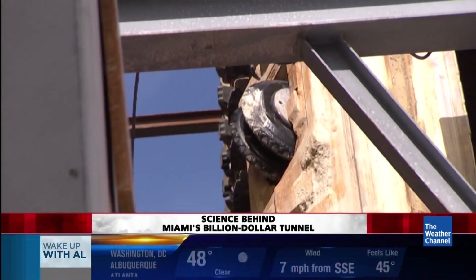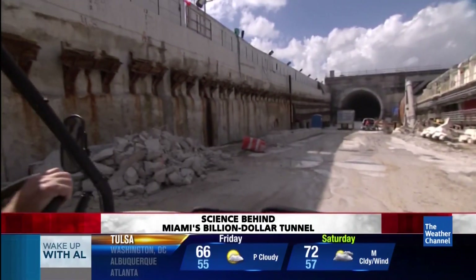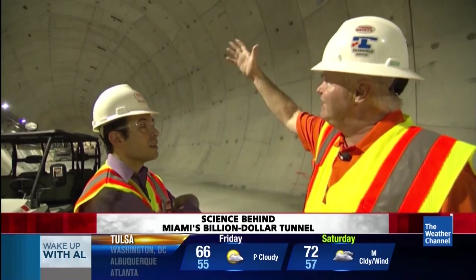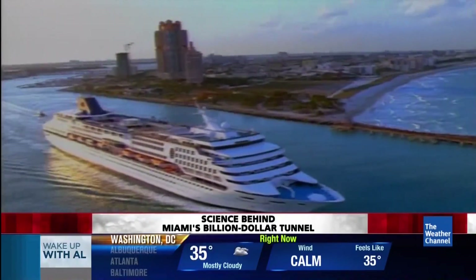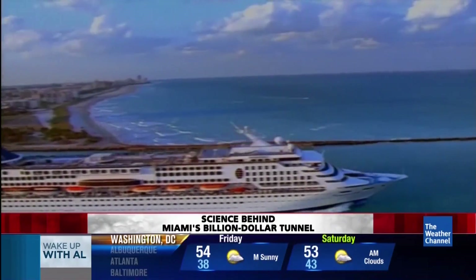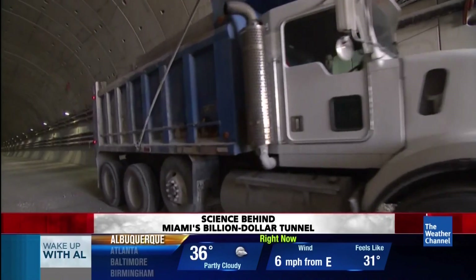152,000 pounds of pressure slowly pushes that drill into the hard coral stone below the ocean liners. For all we know right now, in that salt water 40 feet above us, it could be a cruise ship. But this is Miami, where hurricanes tend to push the ocean into tunnels.